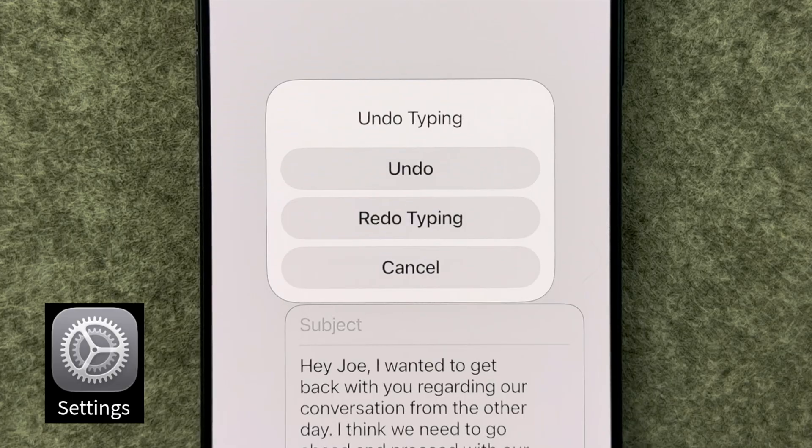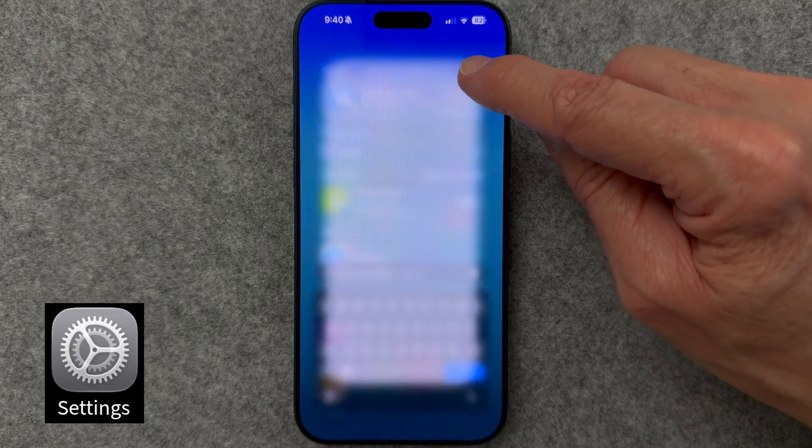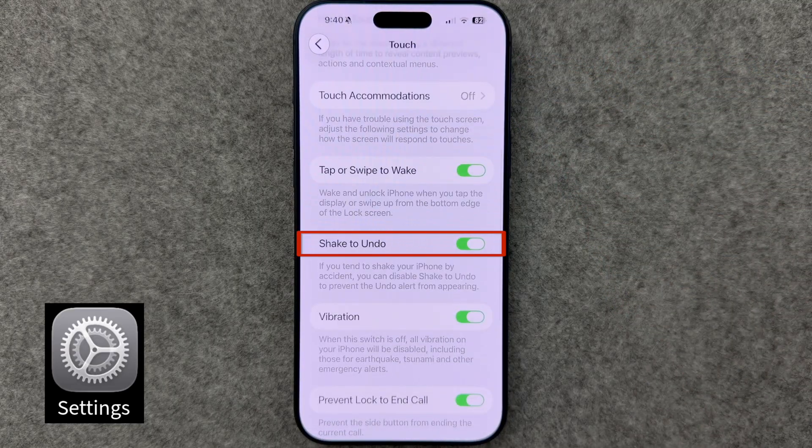This feature has always annoyed me and looks a little embarrassing in front of others. You're typing a long message, you almost drop your iPhone, and suddenly it tries to undo what you just typed. The culprit is Shake to Undo, so let's turn that off. Type 'shake to undo' in Spotlight Search and toggle it off.